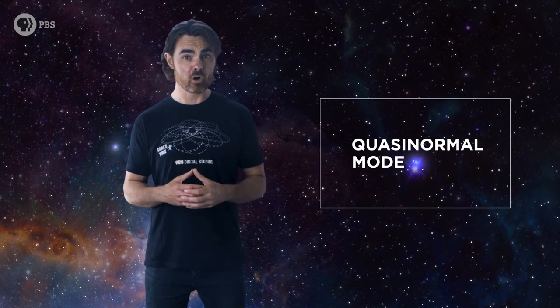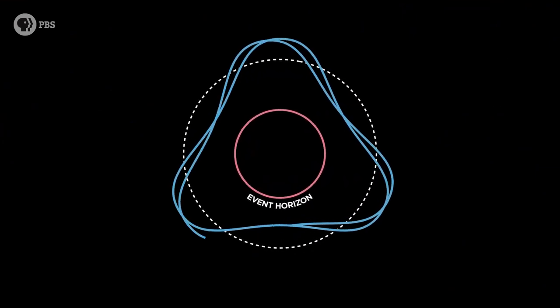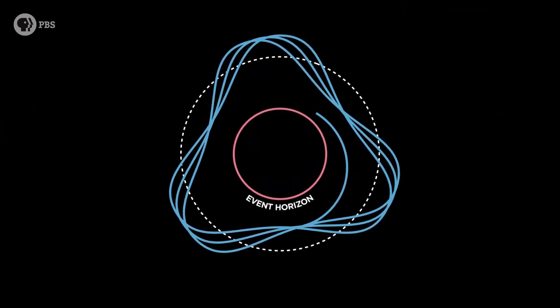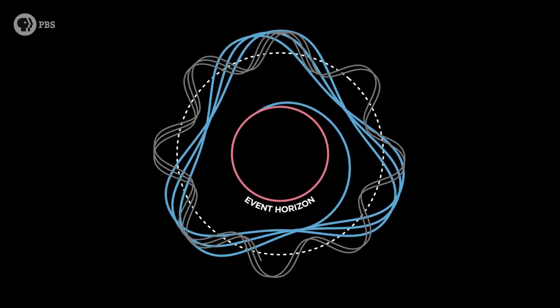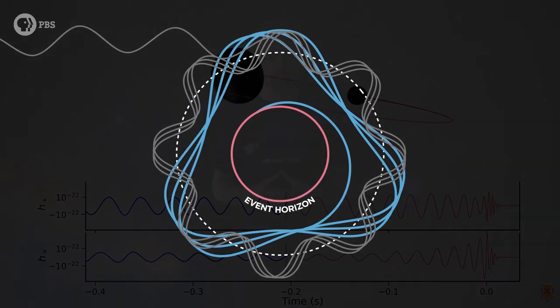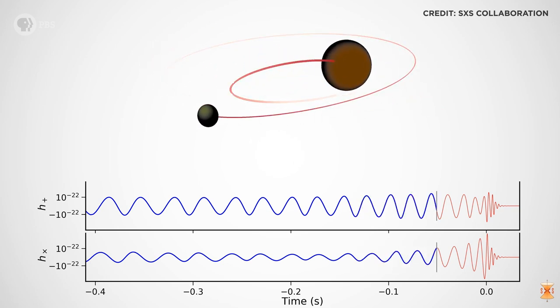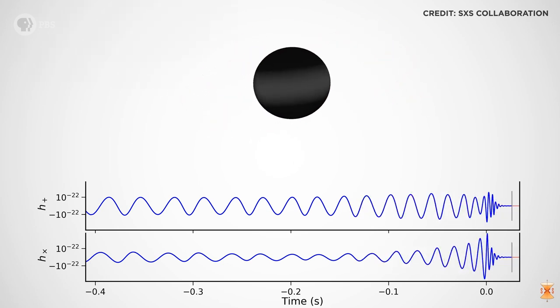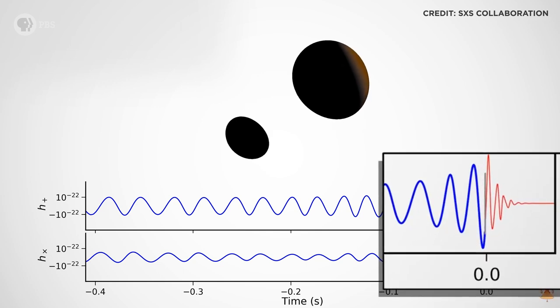A harmonic oscillation that decays over time is called a quasi-normal mode. For a black hole, another way to think about its quasi-normal modes is as a set of gravitational waves trapped in orbit around the black hole. They leak away over time, but while present they warp the shape of the event horizon. So a black hole can ring like a bell when struck — in that case a black hole merger must be the biggest hammer strike of all. But what does the ringdown of a black hole really look like?